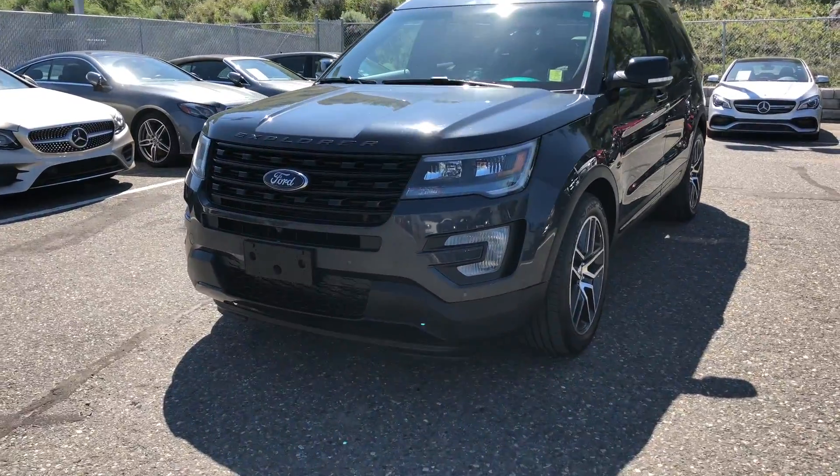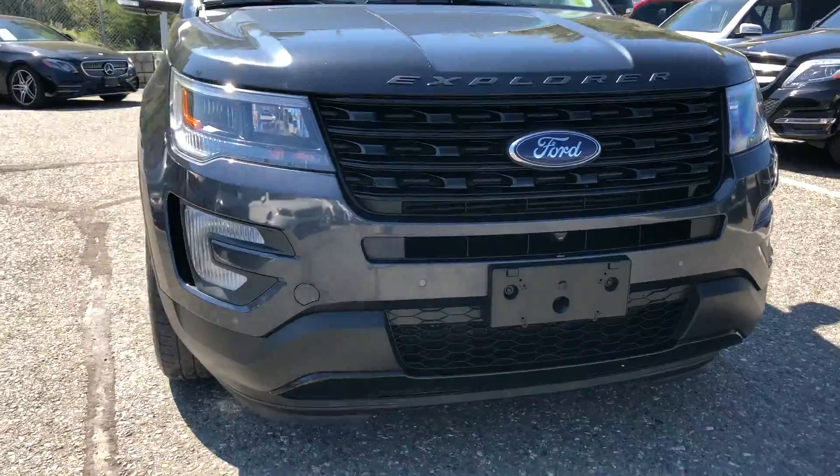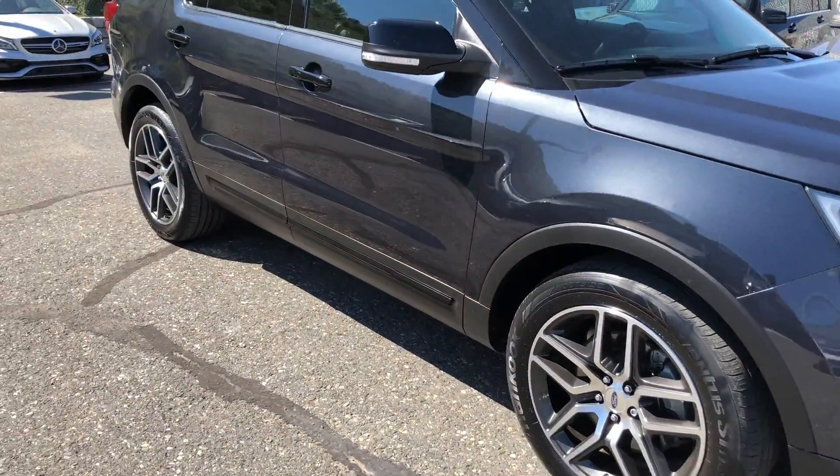How's it going everyone? Jeremy from yourgmctruckstore.com. Today we take a look at our 2017 Ford Explorer Sport Edition. It does come equipped with a shadow black exterior paint finish.